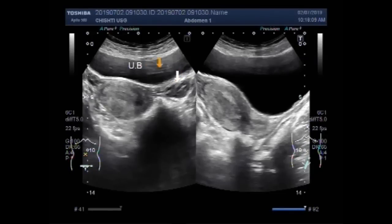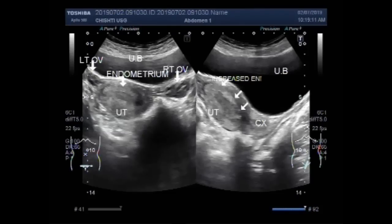This is the right ovary and this is the left ovary. This is the endometrium uterus.